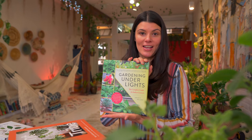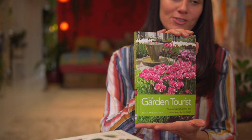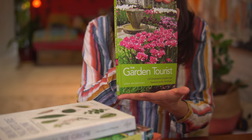Gardening Under Lights by Leslie is a really great reference guide for understanding light and how your plants interact with it. Root Nurture Grow is a good propagation guide, and The Garden Tourist is perfect for when we all go back to traveling and want to see really cool nurseries and botanical gardens. Those are some more books for you during these pandemic times — to read and find a little more inspiration for plants you may want to grow, both indoors and out. All right, bye guys!